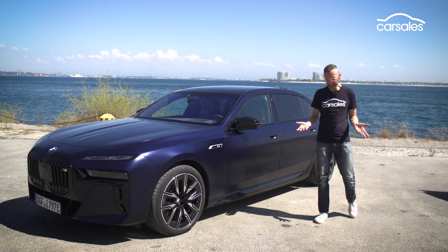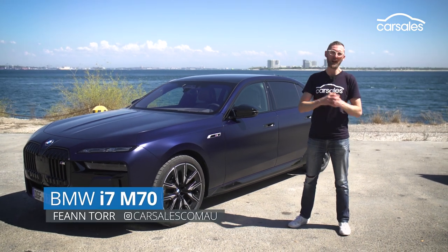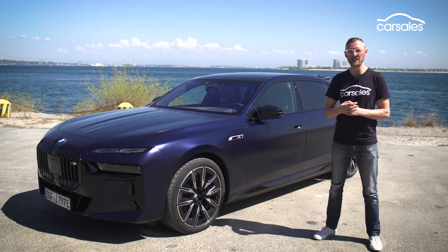I'm frustrated and conflicted because BMW is driving a wedge between motorists with this big Bavarian, the BMW i7 M70.